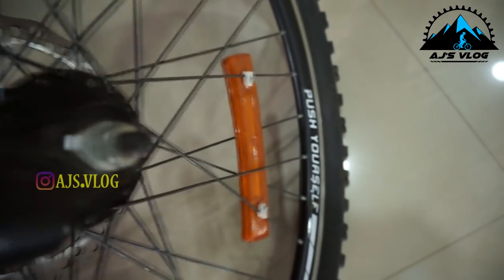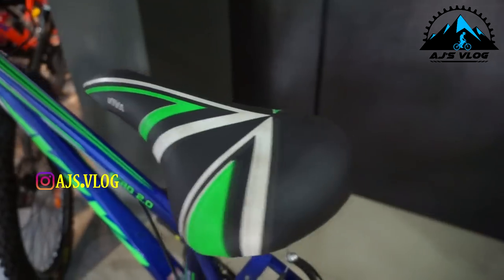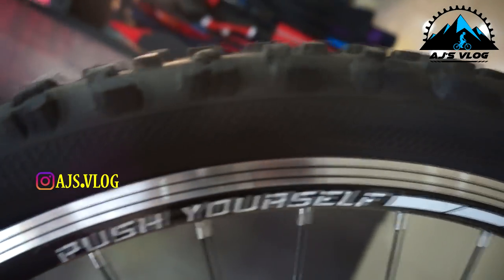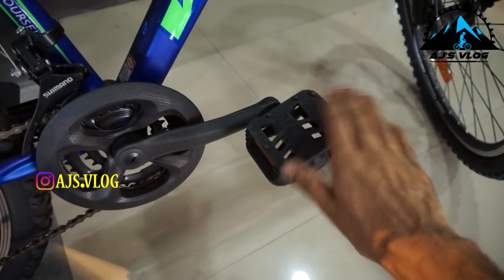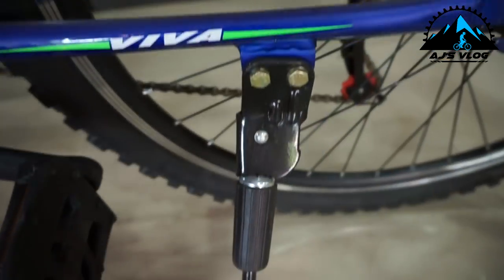The front fork has a coil suspension. The seat is quite comfortable. The 26-inch tires are mounted on single wall alloy rims. Plastic pedals come standard with the bike. There is a single accessory mounting point and a side stand is also provided.